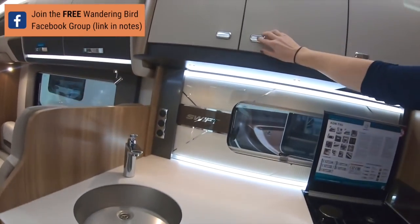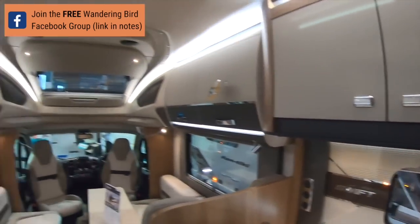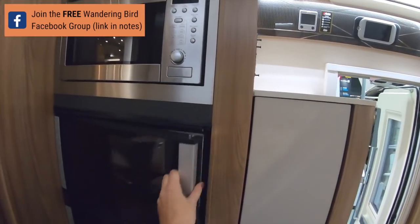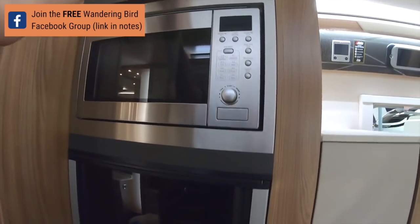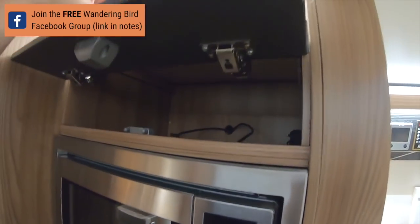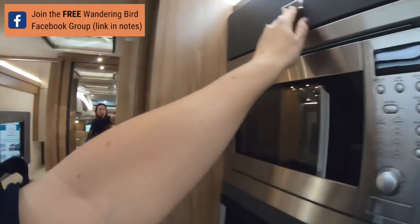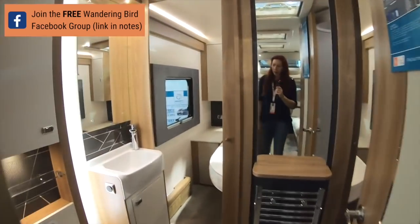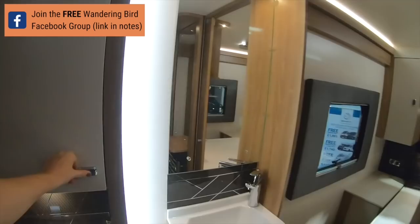Loads of storage up here as well, loads of storage. And then round here we've got a separate fridge and freezer, a nice microwave. There's a random cupboard that not many people who aren't my height would be able to reach.